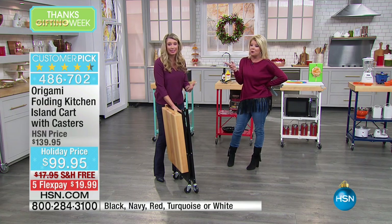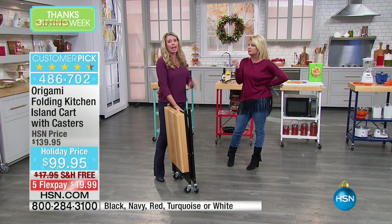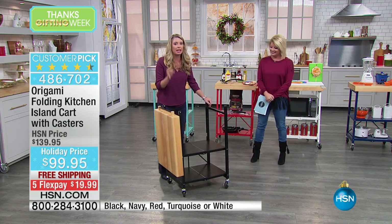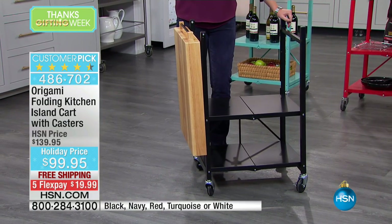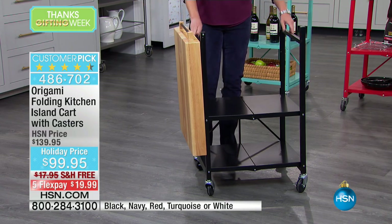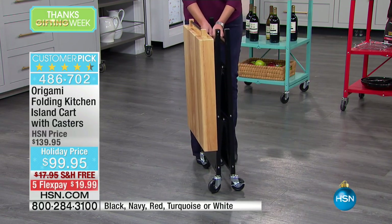You're probably sitting at home right now thinking, could I have used this nifty gift today? Because if you have been preparing for the last two or three days for this feast that you're enjoying today and you did not have enough counter space, this is the answer to your prayers.